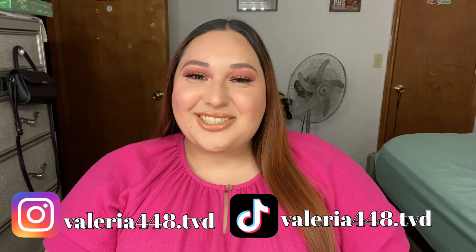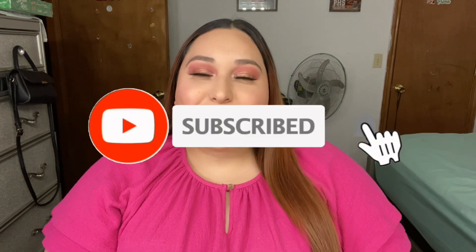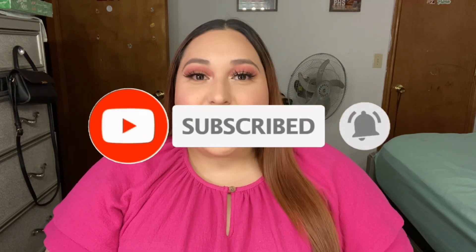Hey guys, welcome back to my channel! If you're new, don't forget to hit the subscribe button and turn that bell on to get notified every time I upload a brand new video. In today's video I created this easy simple Valentine's makeup look. If you want to know how I created this look, keep on watching.